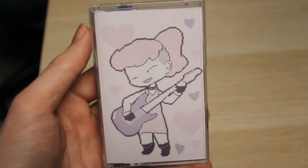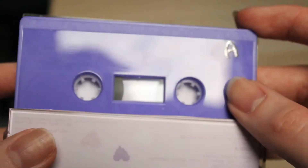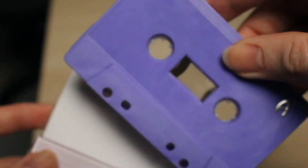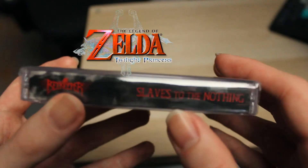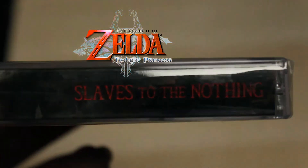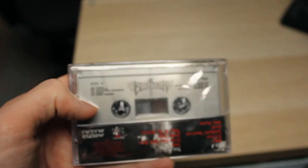Onto the cassettes — it's Internet Breath by Hey I Love You. You can't read that for anything, it's just got a simple A and B on it. Just marbled purple, it's nice. The Beekeeper — or just Beekeeper. Slaves to the Nothing, in like a Twilight Princess font for some reason. It's a silver cassette.